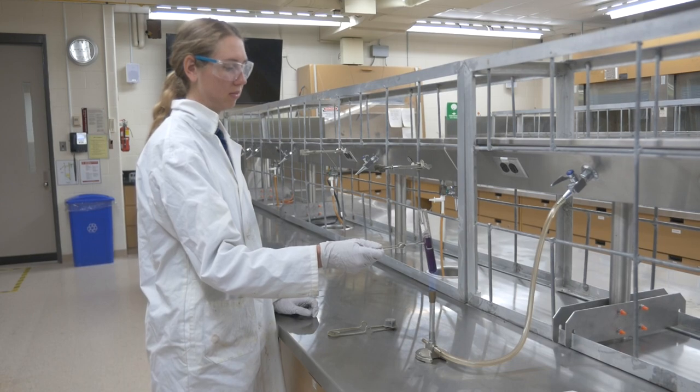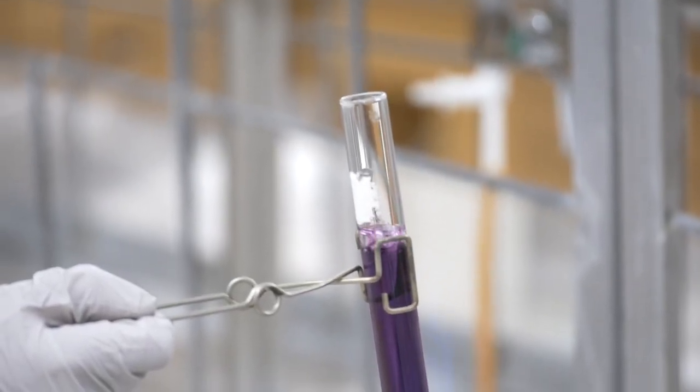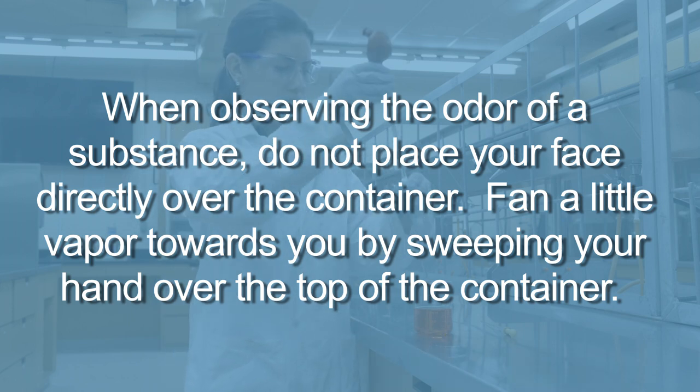Do not point your test tube at your neighbor or yourself when heating substances. When observing the odor of a substance, do not place your face directly over the container. Instead, fan a little vapor towards you by sweeping your hand over the top of the container.